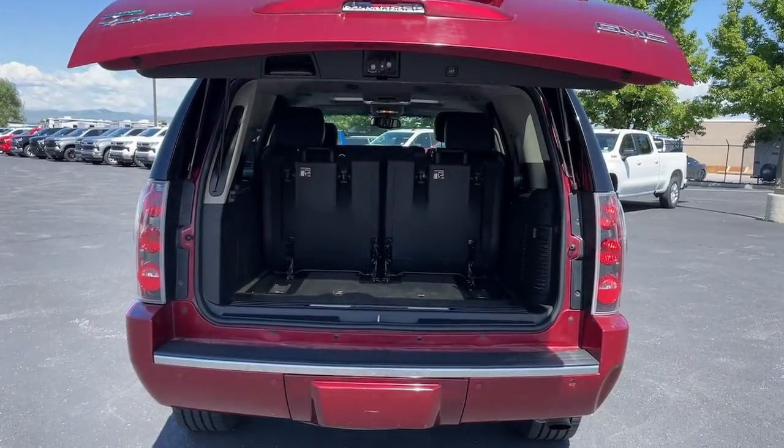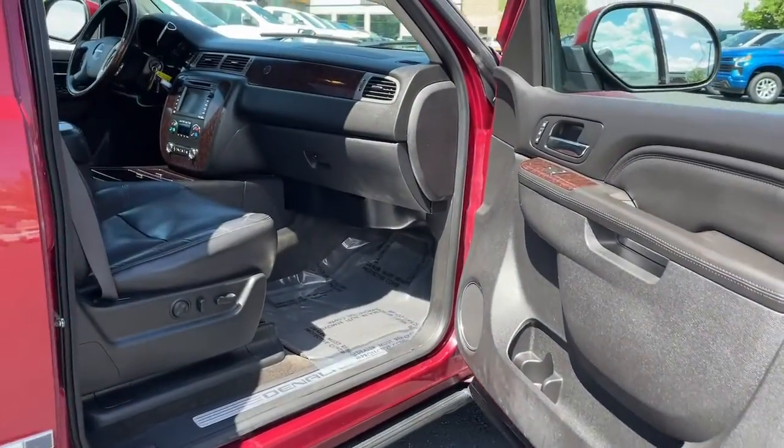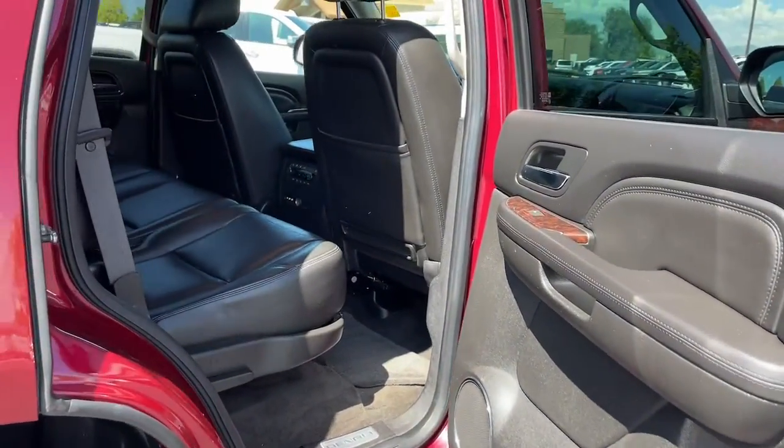Heated steering wheel, heated and/or cooled front seats, navigation system, keyless entry, power liftgate, chrome wheels, satellite radio, power passenger seat, heated rear seat, heated mirrors.